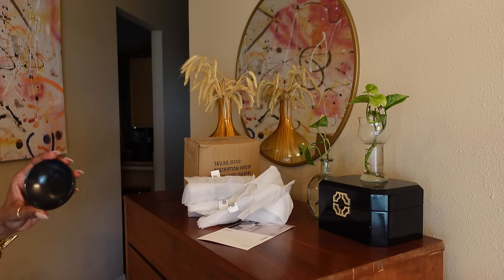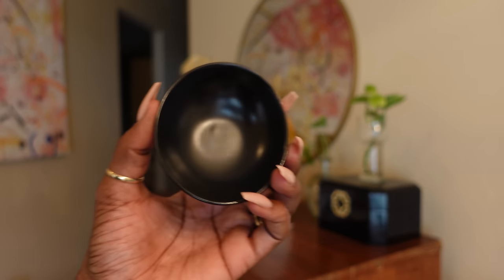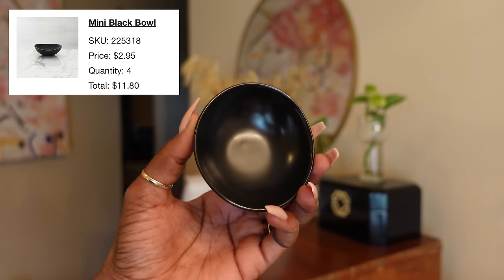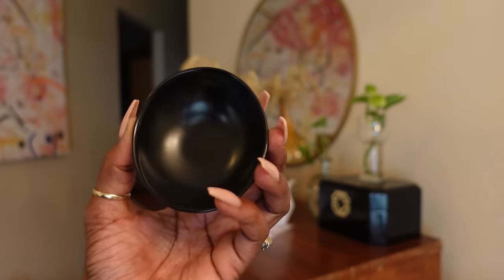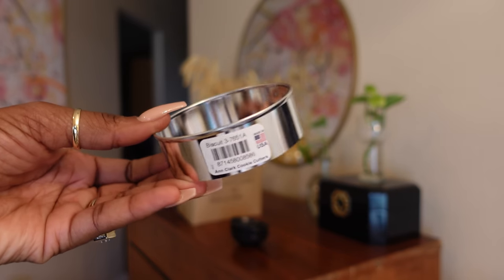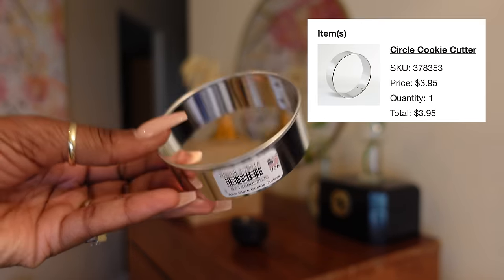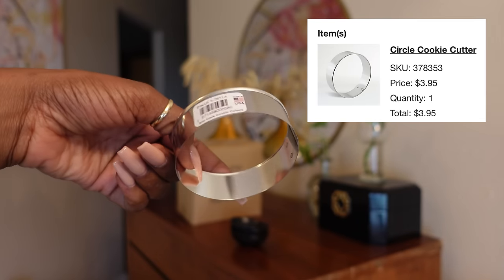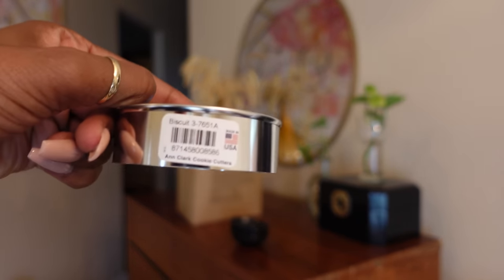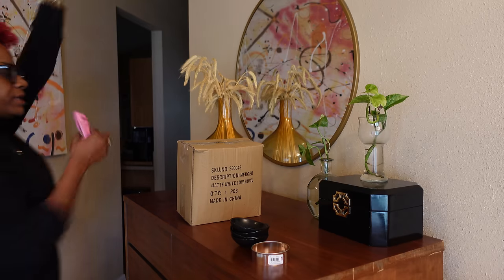Oh, how cute! I got these for my little salts and spices and stuff like that when I'm recording. You could also use these for little dips. I think I got four of these. I've also been making a lot of homemade biscuits, so I ended up getting a biscuit cutter as well - I'm tired of using my measuring cup to cut out my biscuits.